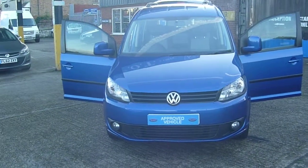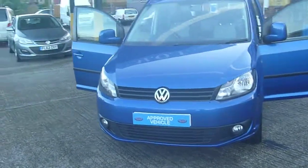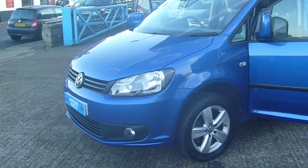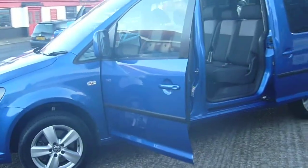Here we have a 2012 wheelchair adapted VW Cali Maxi, direct from Motability. Therefore it's a one owner vehicle with around 33,500 miles and an Allied conversion.